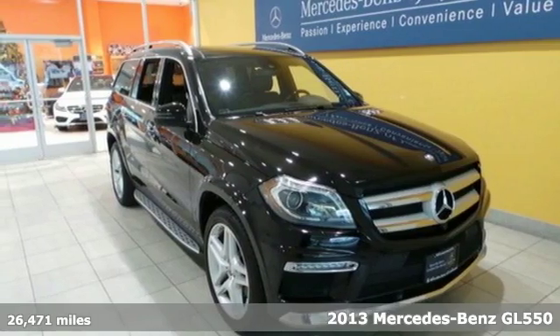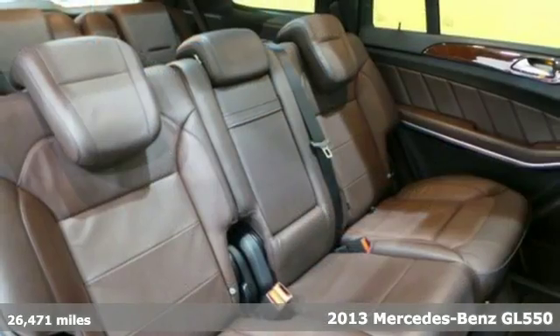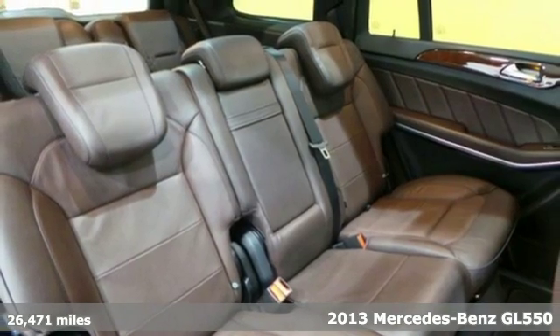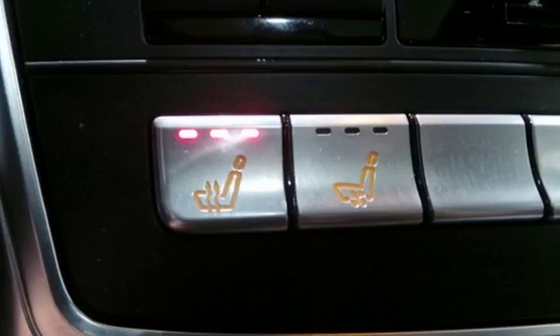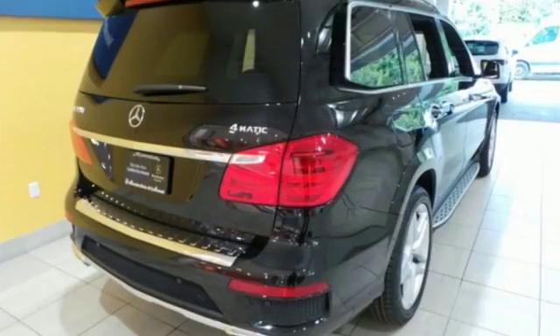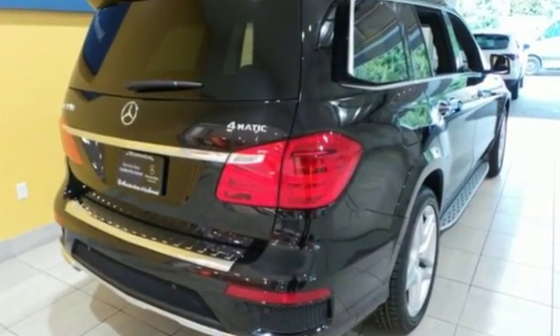It's a 2013 Mercedes-Benz GL Class. This is the punch you've been looking for in your drive, all wrapped up in a leather glove. A comfortable interior is filled with automatic climate control, heated seats, Bluetooth wireless and paddle shifters.